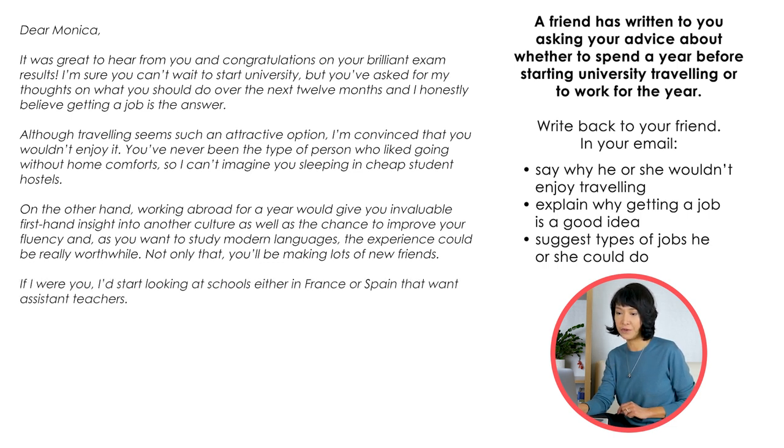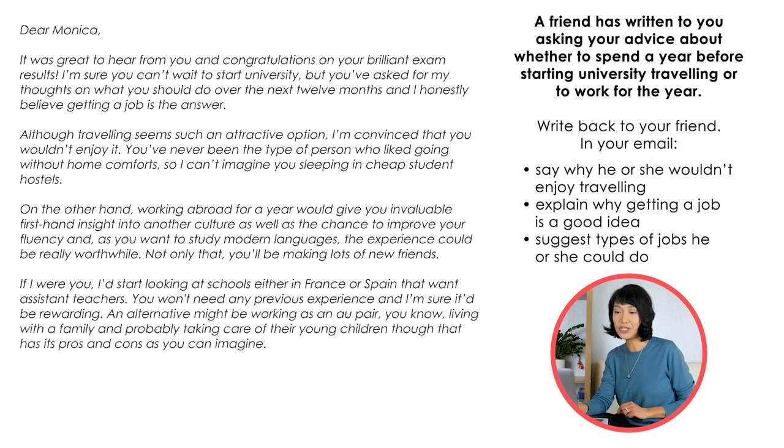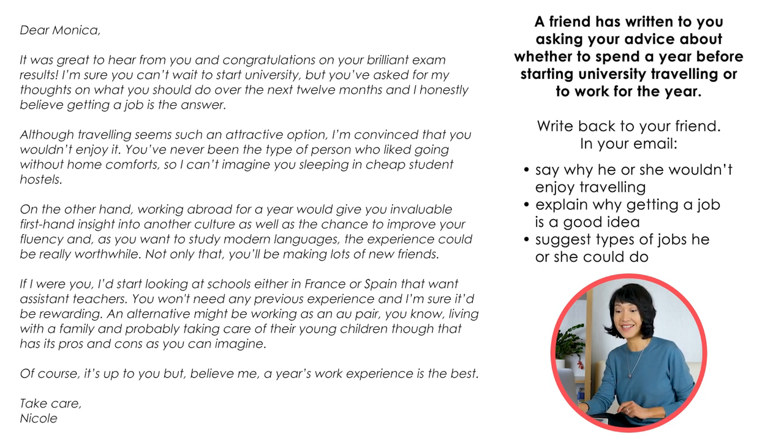If I were you, I'd start looking at schools, either in France or Spain, that want assistant teachers. You won't need any previous experience, and I'm sure it would be rewarding. An alternative might be working as an au pair — you know, living with the family and probably taking care of their young children. Though that has its pros and cons, as you can imagine. Of course, it's up to you, but believe me, a year's work experience is the best. Take care, Nicole.